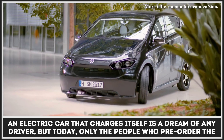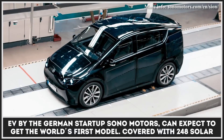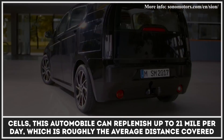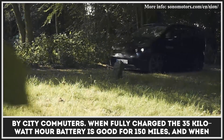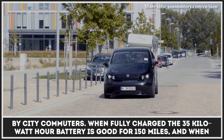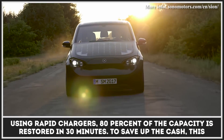Only the people who pre-order the EV by the German startup Sono Motors can expect to get the world's first solar-integrated model. Covered with 248 solar cells, this automobile can replenish up to 21 miles per day, which is roughly the average distance covered by city commuters. When fully charged, the 35 kWh battery is good for 150 miles and, when using rapid chargers, 80% of the capacity is restored in 30 minutes.